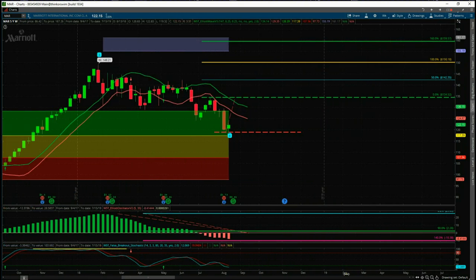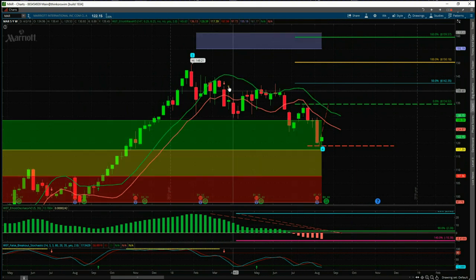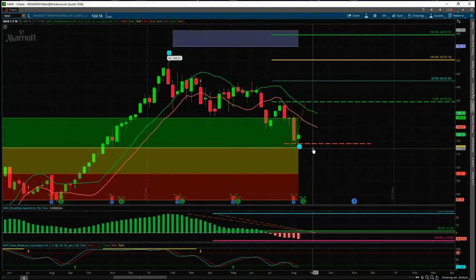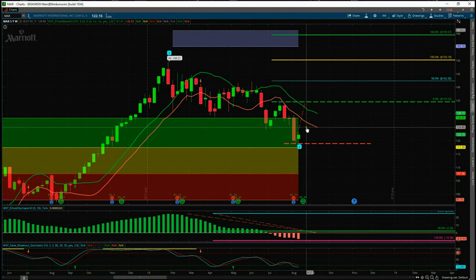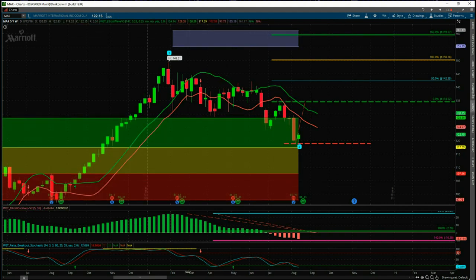The main filter is we've had a pullback against the main trend — the fourth wave — and that fourth wave has found initial support in the green zone of our high-probability pullback zones. If it does find support here and starts to move away, we've got an 85% probability it's going to go on and hit our wave five target, around $160. The next filter is the behavior of that wave four — the 535 oscillator has pulled back between 90 and 140%.